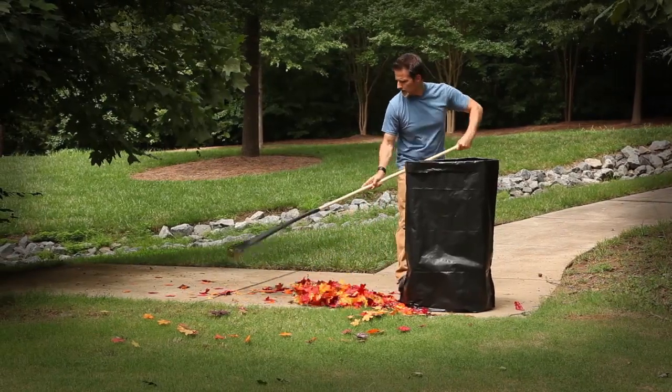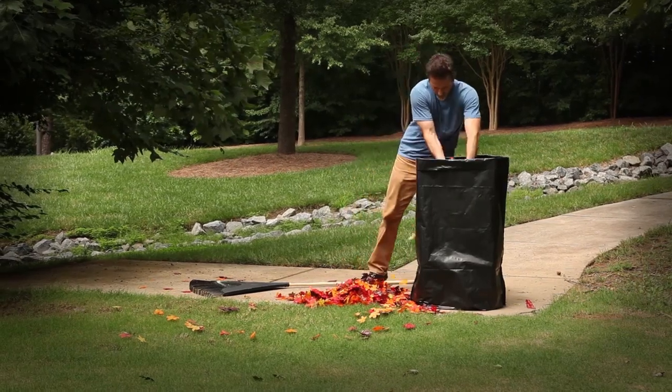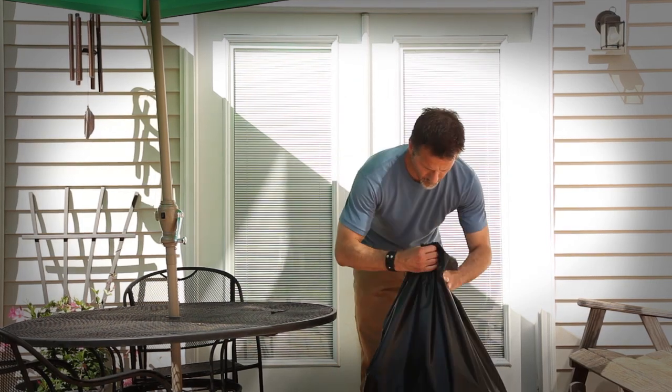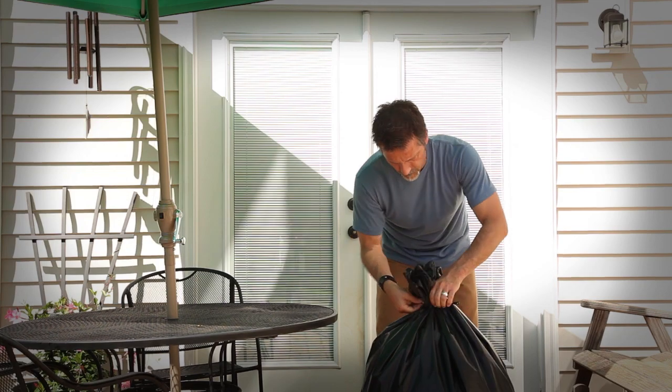When it comes to cleaning up after a DIY project and doing yard cleanup, nothing can be stronger or easier. Self-standing bags are perfect for your next tailgate or backyard barbecue. When you're done, simply use the Extra Tough zip tie for quick and easy closure.